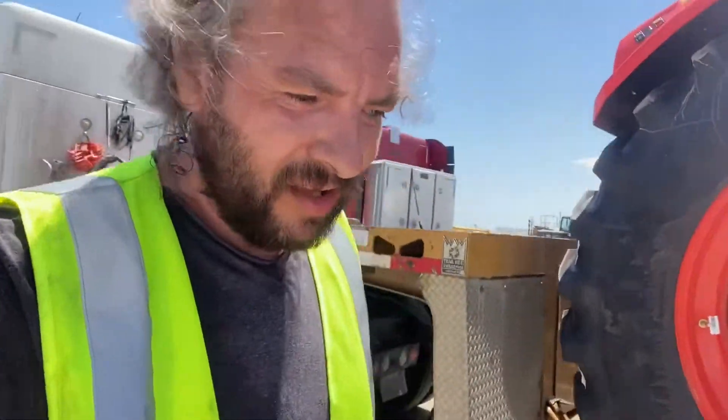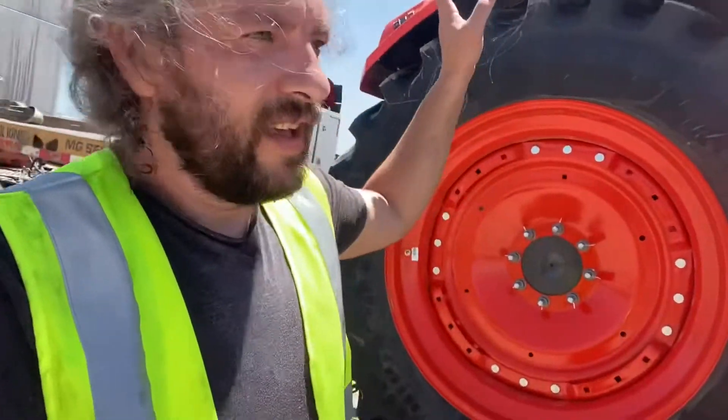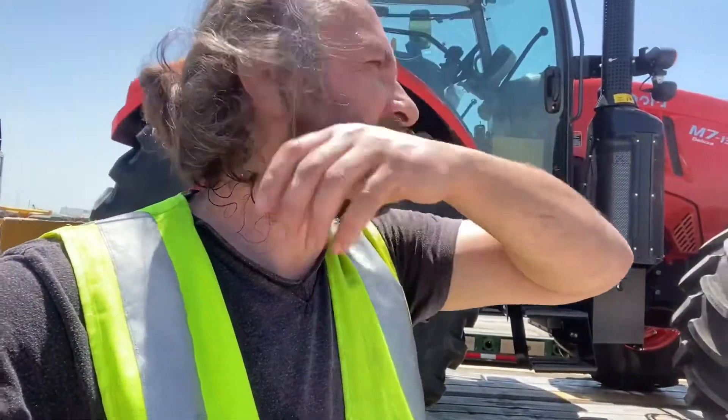Hey guys, it's Trucker 1 here in Port of Galveston, Texas. I delivered here Friday, went home, and now it's Wednesday. So I took a little bit longer break and did my restart. Now I'm back here at the Port of Galveston, Texas.